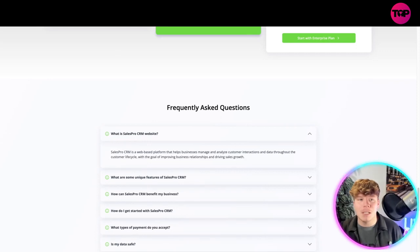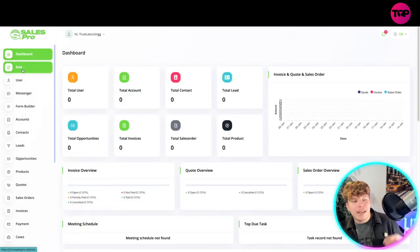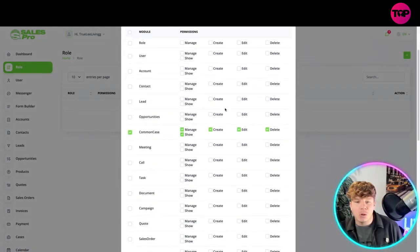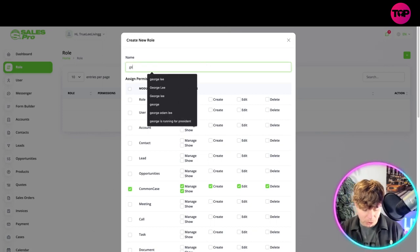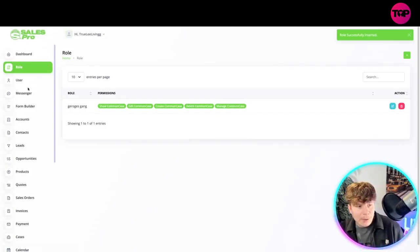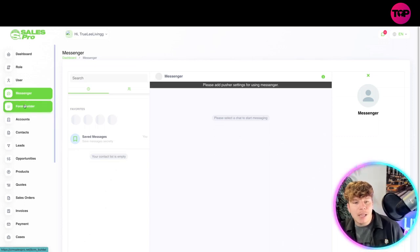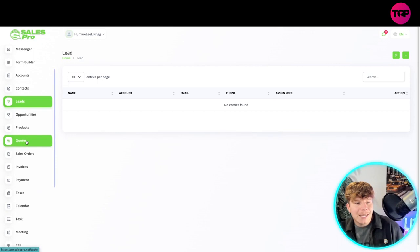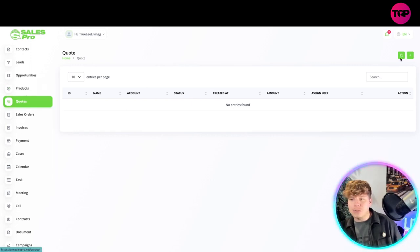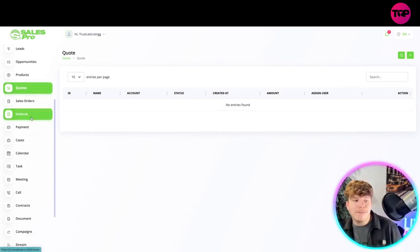Let me fully walk you through the dashboard. On the main page you've got all your insights. Under Roles, you just click the cross, choose a role, add the name — for example, 'George' — and it adds it for you, really that easy. The same goes for Users. In Messenger you can have all your messages. You've also got Accounts, Contacts, Leads, and Products.